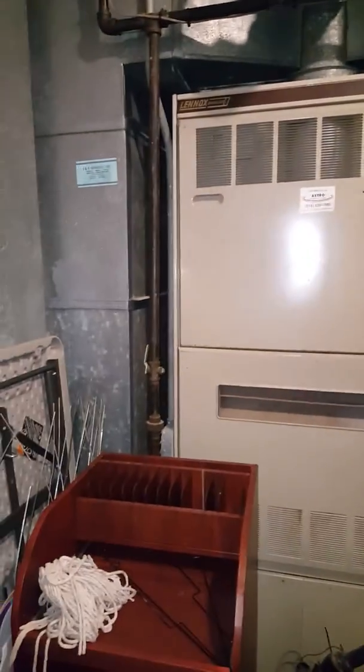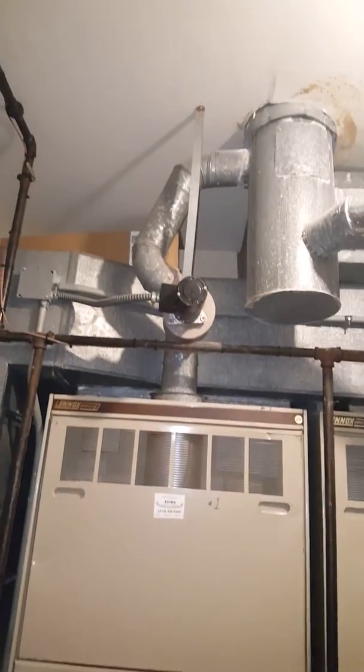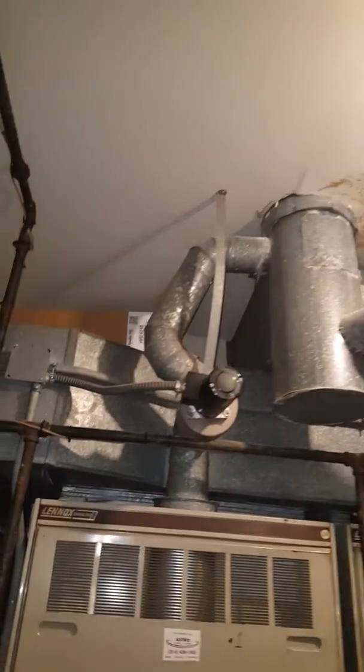Each one has a shutoff here. Flue patting goes up to there.